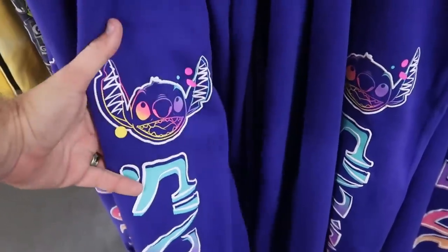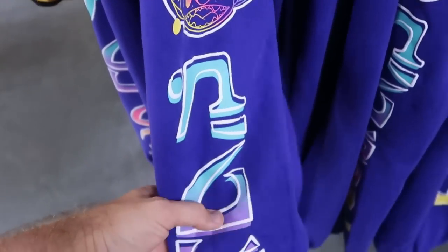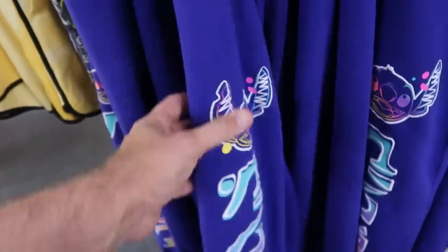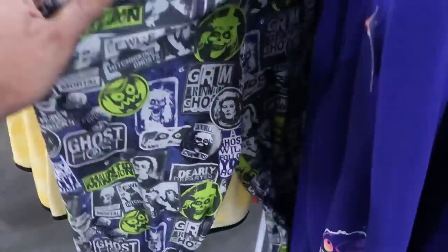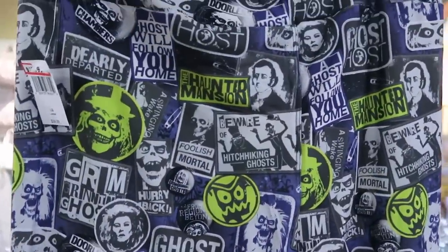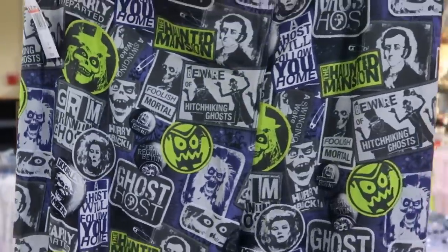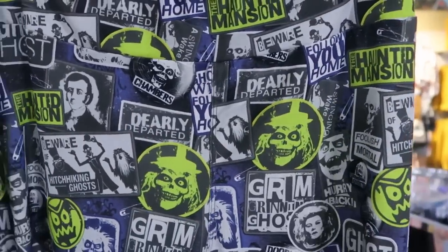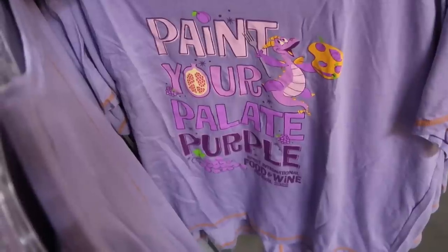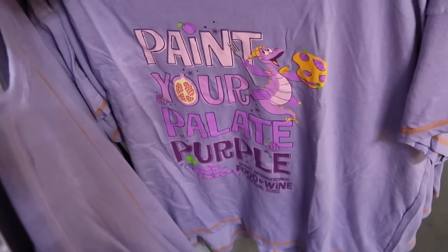Some really fun colorful sweatpants with Stitch — look at all the colors — 'Stitch' going down the entire pant leg, $19.99 from $50, very heavy material. They also have Haunted Mansion leggings that say 'The Haunted Mansion, Beware of Hitchhiking Ghosts, Madame Leota, Doorless Chambers' — $12.99 from $40. You definitely have to love Figment — this women's shirt is so soft. It says 'Paint Your Palette Purple' for Epcot International Food and Wine Festival 2022 — $12.99 from $30.